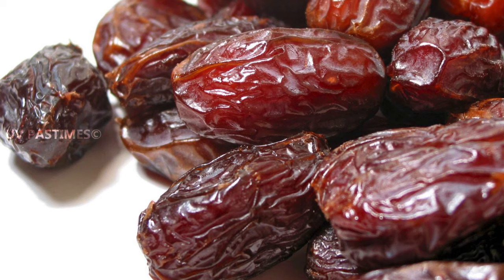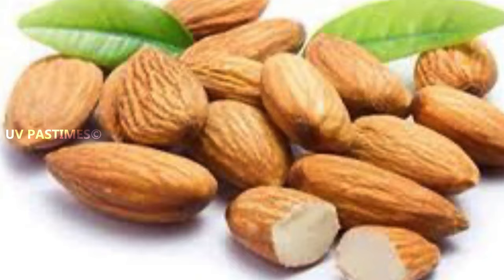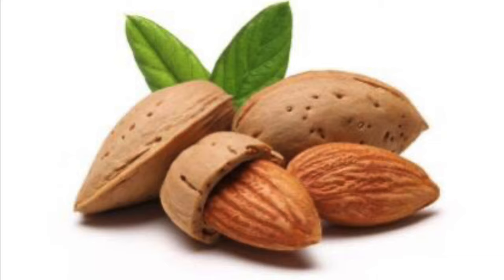If you eat almonds, it's very helpful. You can also eat the healthy fats, and your skin and hair are very good.